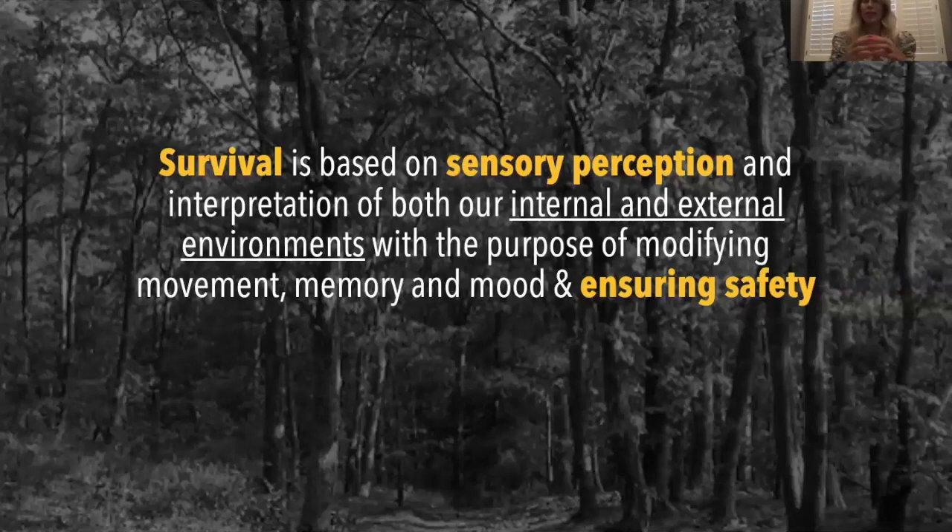Survival and sensory perception is an interpretation of both our internal and external environments. The purpose of that perception and the interpretation of survival is for modifying our movement, our memory, and our mood to ensure safety. That's ultimately what your nervous system wants to do — to survive and be safe.